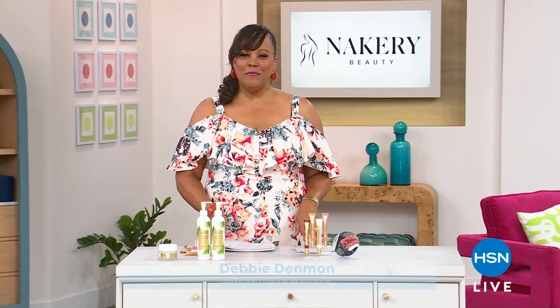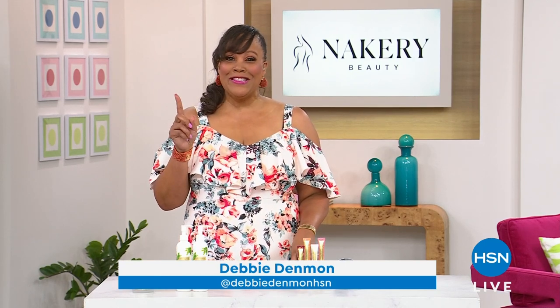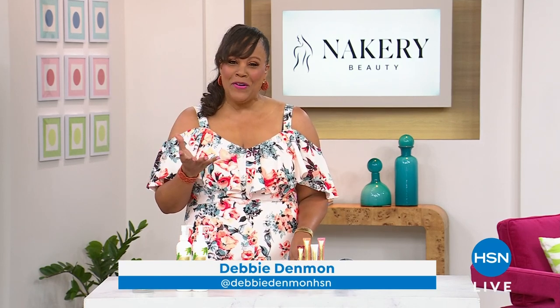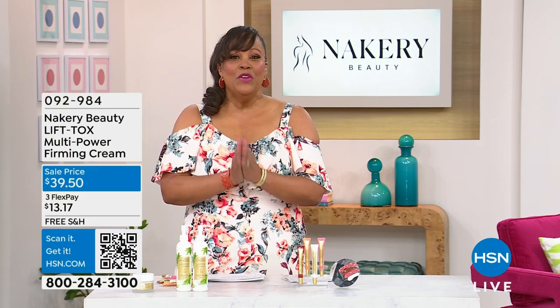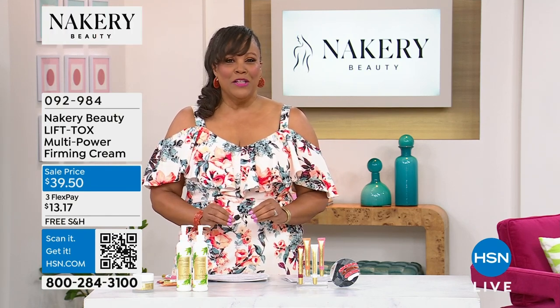Celebrating Women's History Month — Liz Holtz is a female owner of the number one brand here at HSN. I have to congratulate Nakerie and Liz Foltz because they just won the best brand vendor award. Congratulations. You are in good hands. We have a whole hour of Nakerie for you, and I love this clean beauty brand.